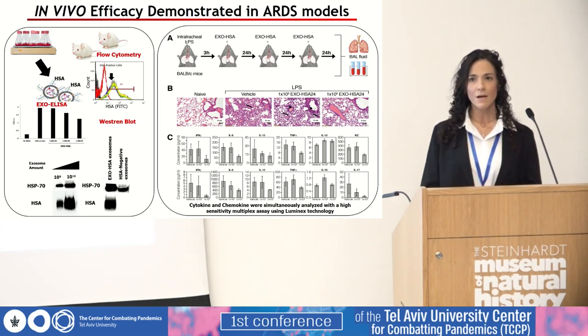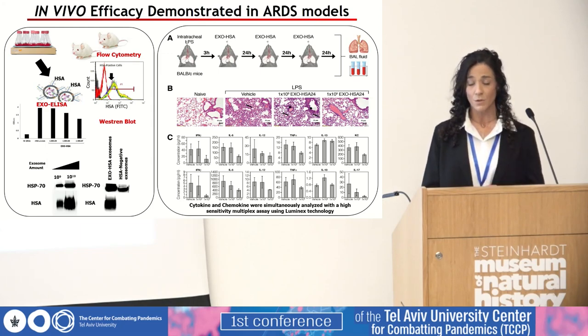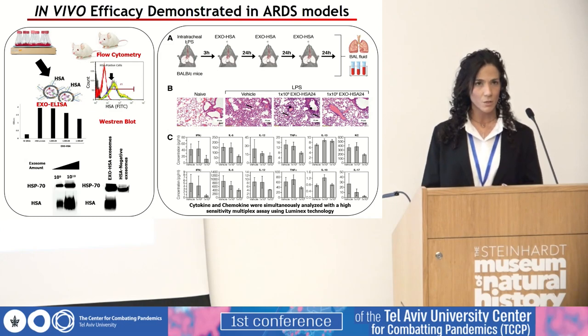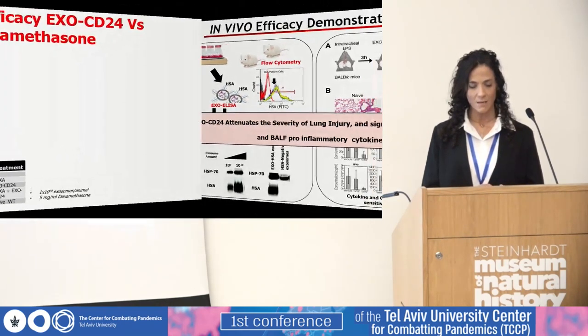By means of survival, one mouse from the control group died from the severity of the LPS-induced disease, while no deaths were recorded among mice treated with the exosomes. Cytokines and chemokines were simultaneously analyzed using Luminex technology, and histopathology evaluation was carried out as well. Taking all together, the results show that EXO-CD24 attenuates the severity of lung injury and significantly inhibits the secretion of systemic and local pro-inflammatory cytokines and chemokines.